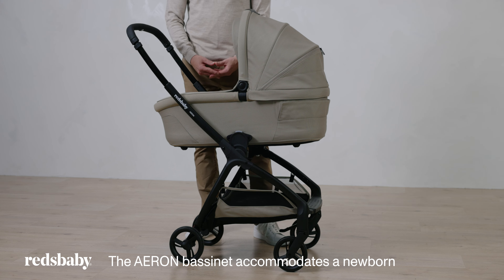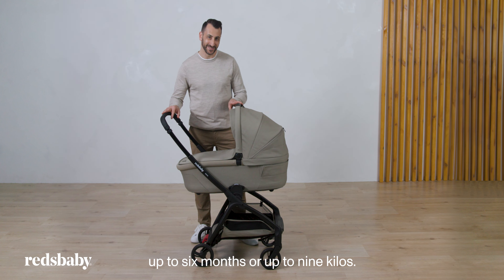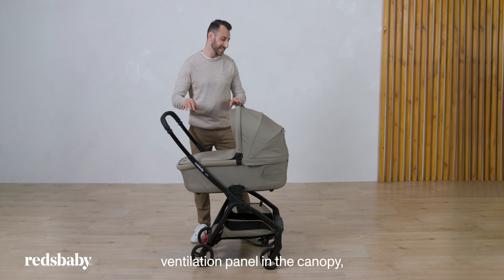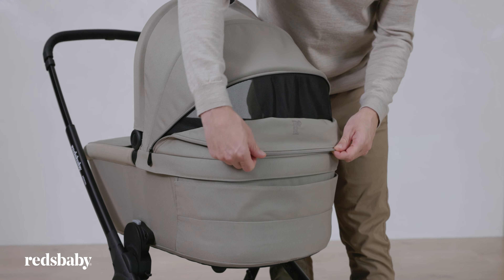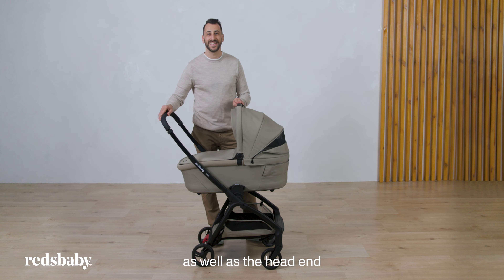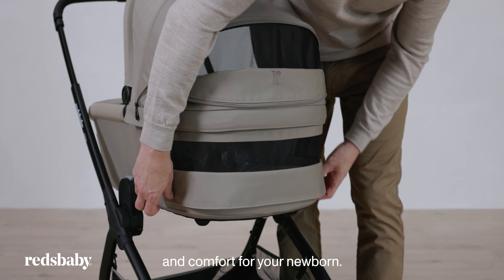The Aeron bassinet accommodates a newborn up to 6 months or up to 9kg. It's designed with a large mesh ventilation panel in the canopy at the head end of the bassinet, providing increased breathability and comfort for your newborn.